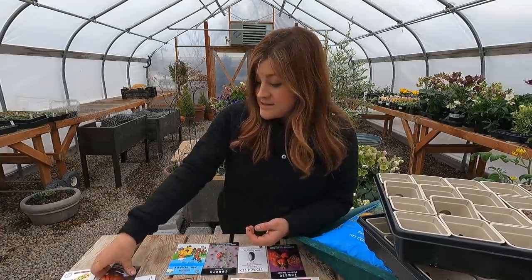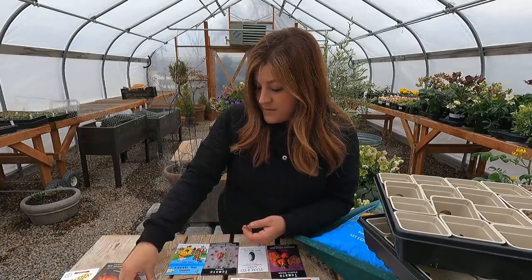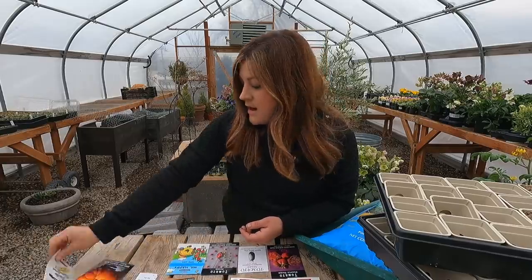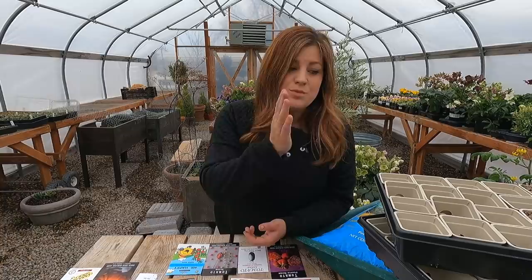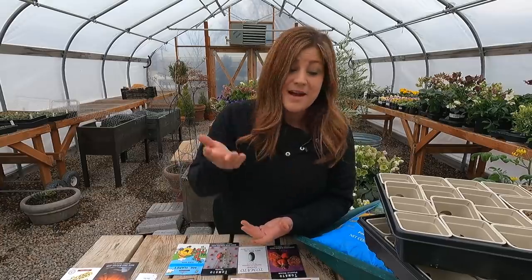Let's start with when you should be planting your tomato seeds. You want to shoot for somewhere between five to eight weeks before your average last frost date. Some packets say six to ten weeks, others say six to eight weeks, and proven winners packets say five to seven weeks. Anywhere between five to eight weeks is usually pretty good. If you're planting on the eight-week side of things, you may have to pot them up one time before you actually plant them out in the ground.